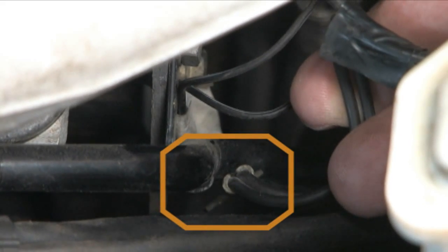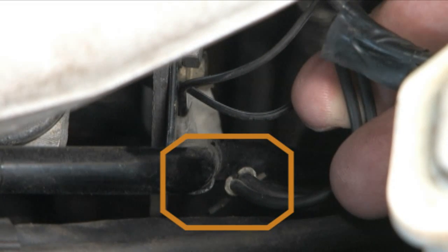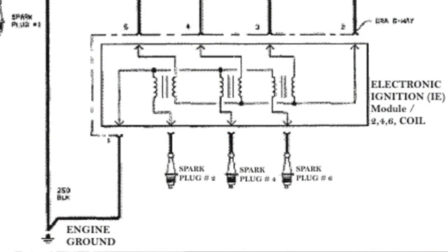I think we are getting close to the cause — there it is. The ground connection for both cassettes is not connected. We found out later the engine had been replaced in this vehicle. After connecting the ground, the engine ran great. But how did it run without the cassette ground connection?